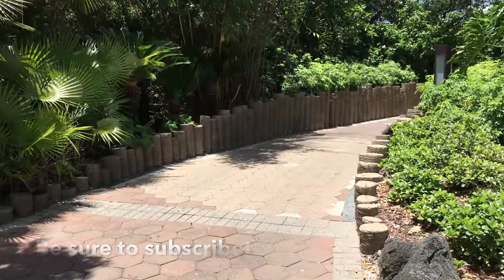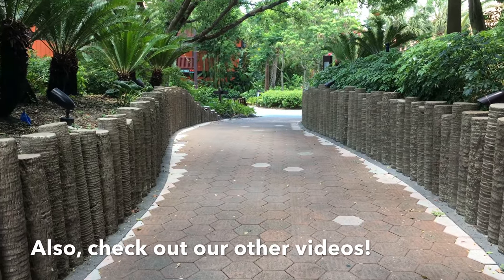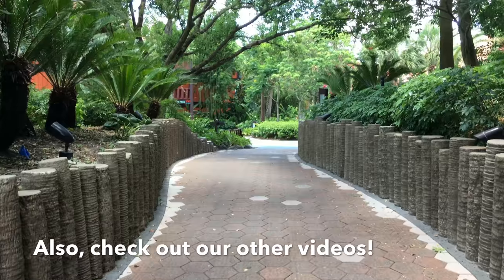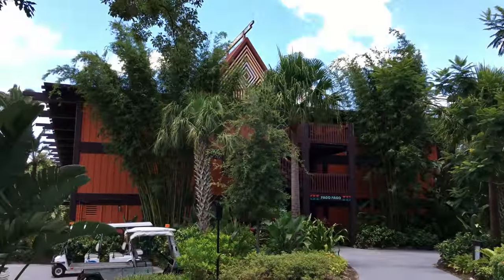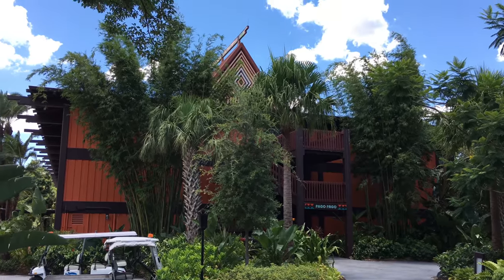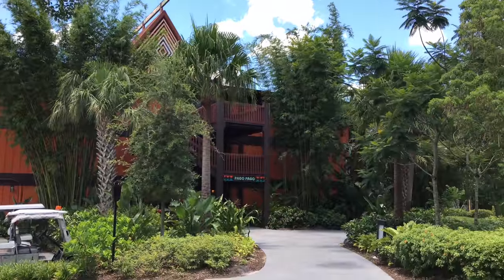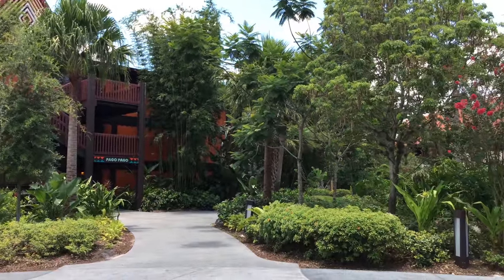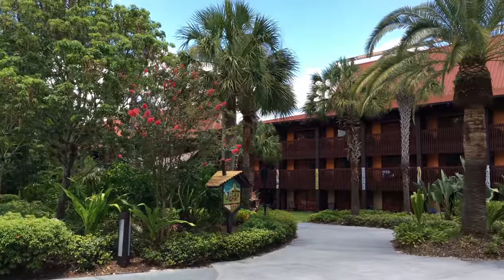Today we're starting on the Transportation and Ticket Center side of the resort. This walkway connects the Polynesian Resort to the Transportation and Ticket Center, and it's a great way to walk back and forth, especially if you're staying at the Polynesian and you want to go to Epcot. It's actually faster to walk to the monorail from the resort and get on the monorail to Epcot at the TTC rather than taking the monorail all the way around the loop back to the TTC that way.